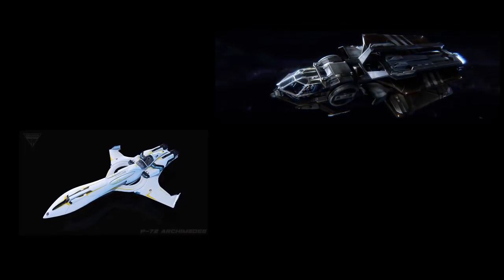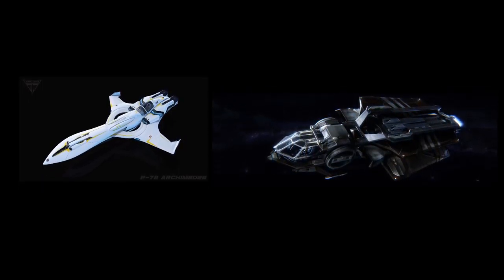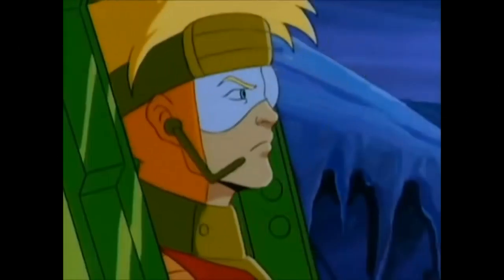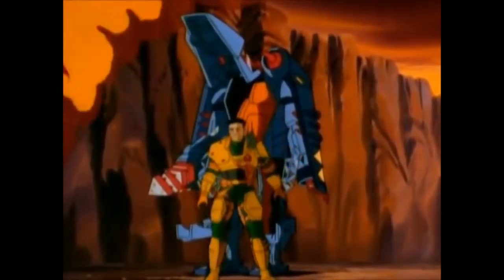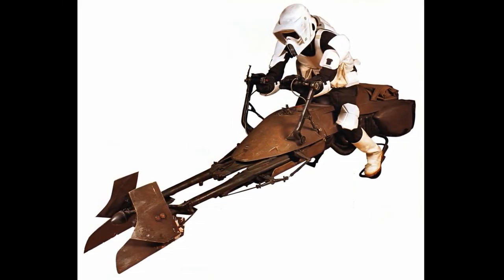Then I read that it would occupy the space between a snub fighter and the Aurora, which suggests to me that it would be pretty big, possibly something like an exosuit. That made me even more excited. But in the time since the initial post, it has gone from a strap-on ship to a space motorcycle, which is also extremely cool.